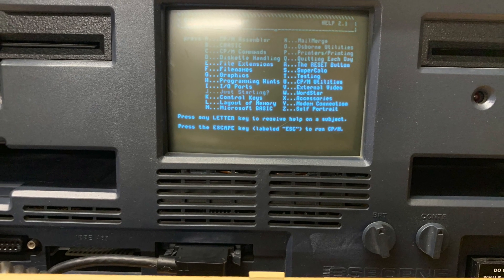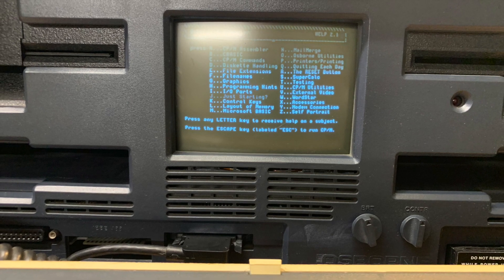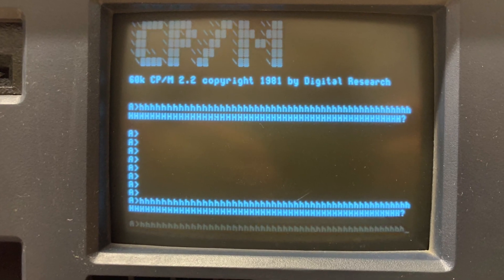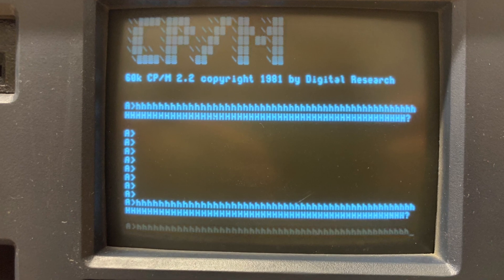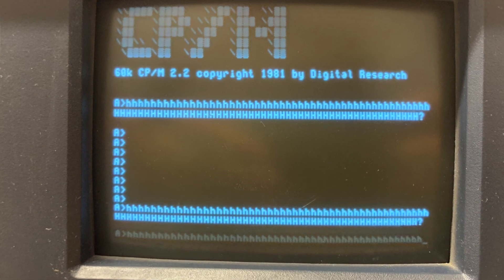After reassembling it for the second time, here we see some slight improvement. Not perfect — someone who is used to CRT repairs would have definitely fixed this properly — but sometimes you better leave things as is if you're not experienced enough. And for me, this is definitely the case with CRTs.